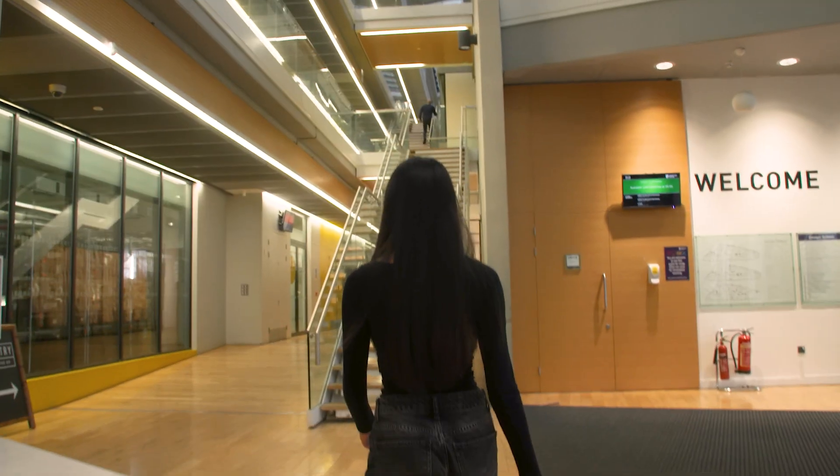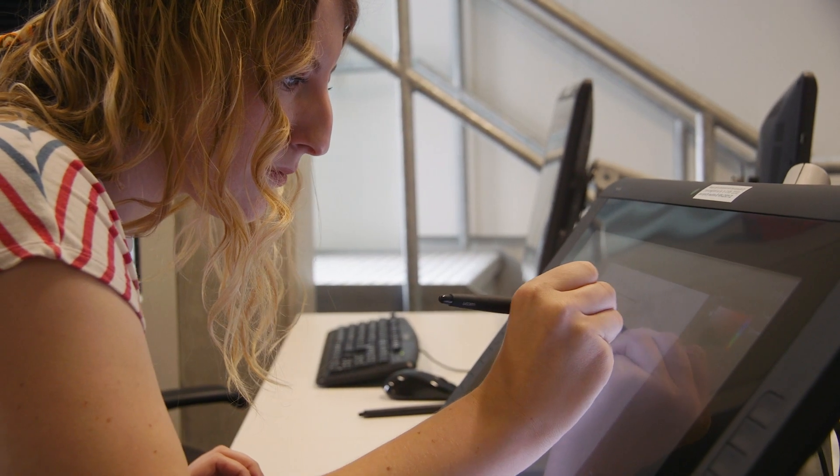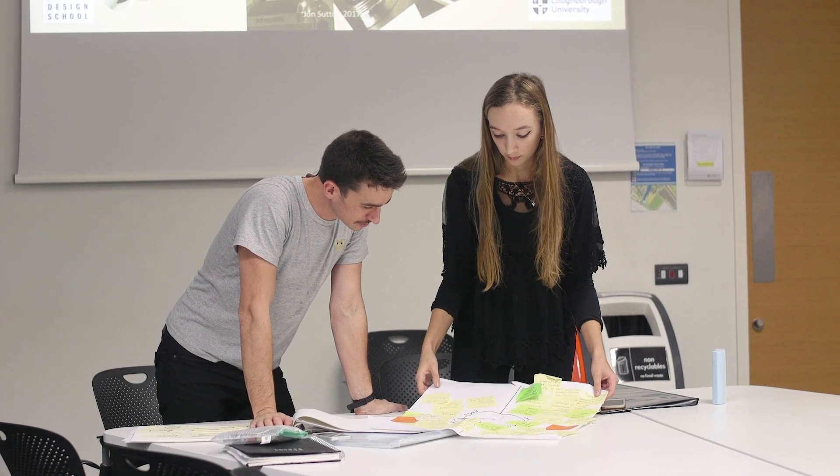The facilities are great at Loughborough and it really gives you that broad option to use whatever you feel is appropriate. You've got big open spaces where there's lots of collaboration — great for sketching, ideating, and working in teams.